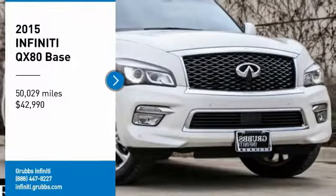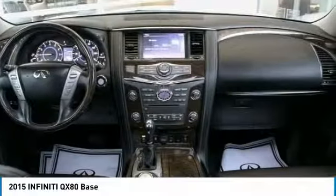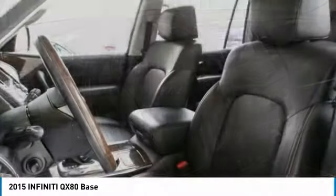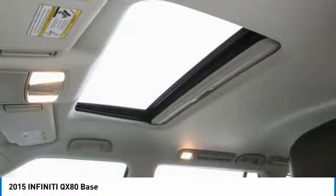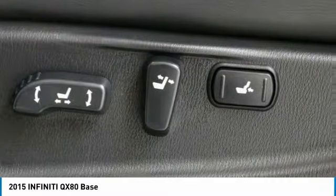Take a ride in the 2015 Infiniti QX80. If you are in the market for a full-size luxury SUV with all the latest technology to make driving easier, look no further than the Infiniti QX80. It packs a strong engine, excellent manners, and a well-equipped cabin.